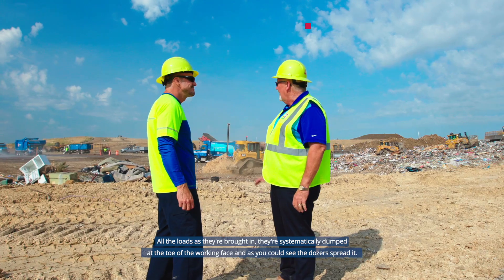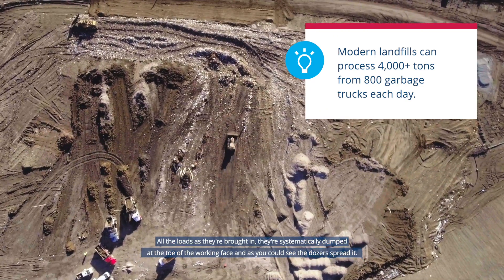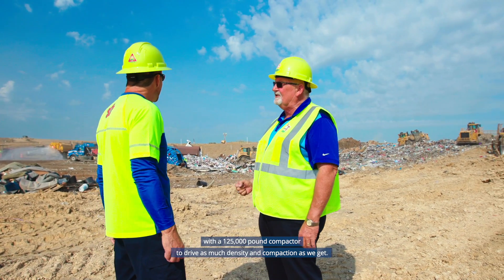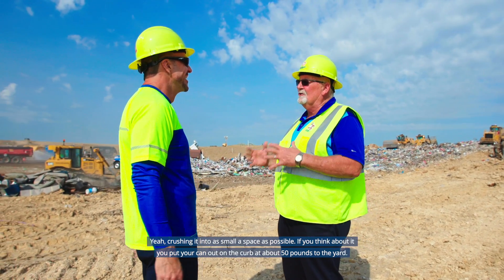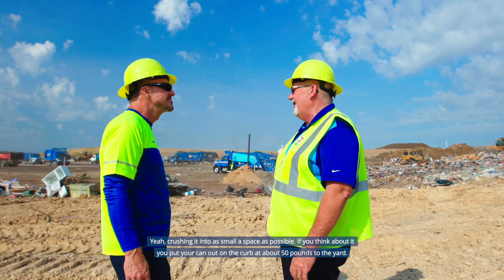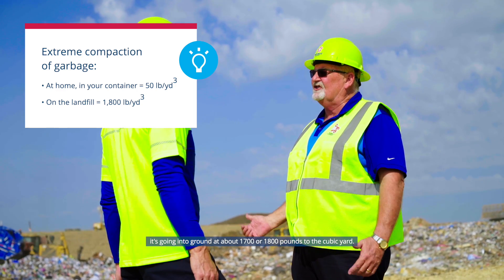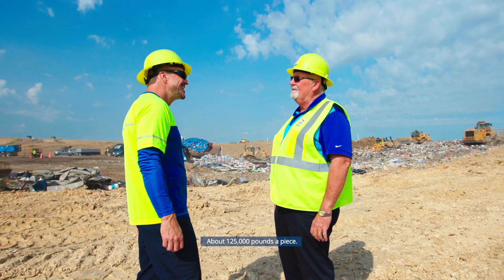All the loads are systematically dumped at the toe of the working face, and then dozers spread it in thin layers. We try to get multiple machine passes — four to six times over it — with a 125,000-pound compactor to drive as much density and compaction as we can. Your trash can sits at the curb at about 50 pounds per yard; in the garbage truck it's 800 to 900 pounds per yard; but once packed here with our compactors, it goes into the ground at about 1,700 to 1,800 pounds per cubic yard.